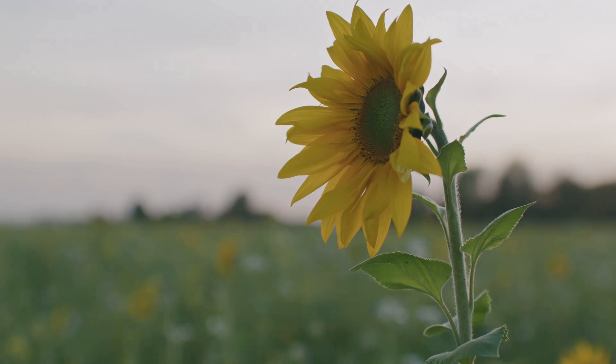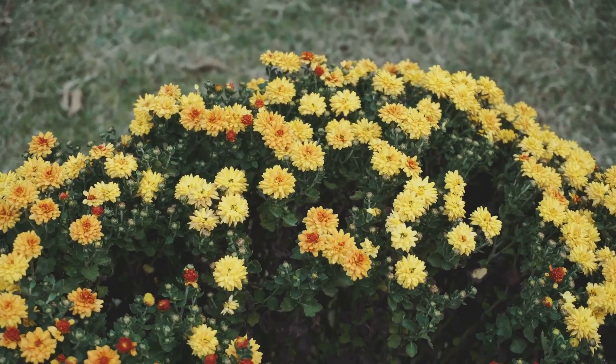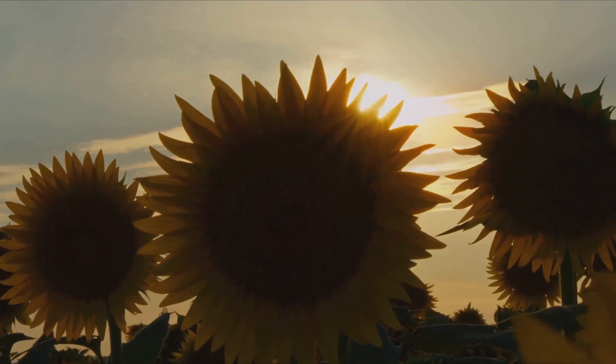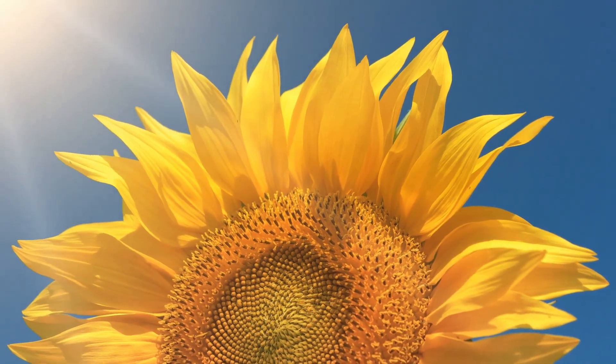Sunflowers belong to the Asteraceae family, which is one of the largest families of flowering plants. This family also includes daisies, marigolds, and chrysanthemums. Sunflowers are heliotropic, meaning they turn their heads to follow the sun throughout the day. This fascinating behavior is called phototropism.